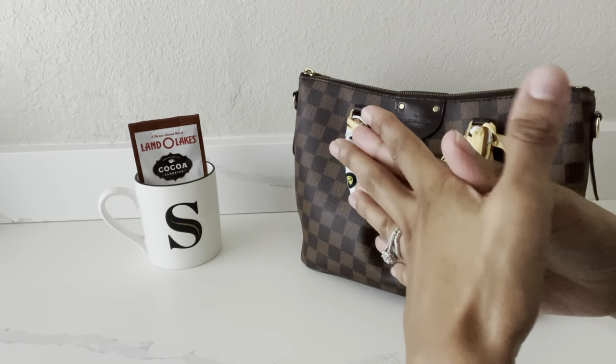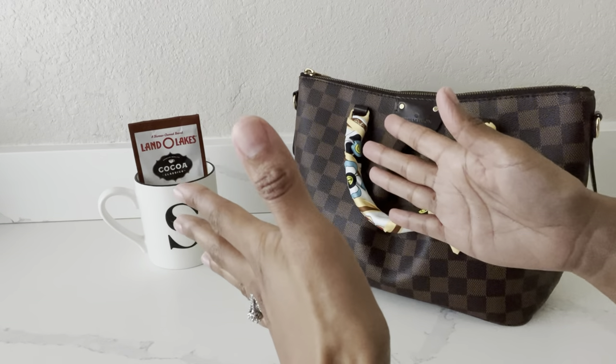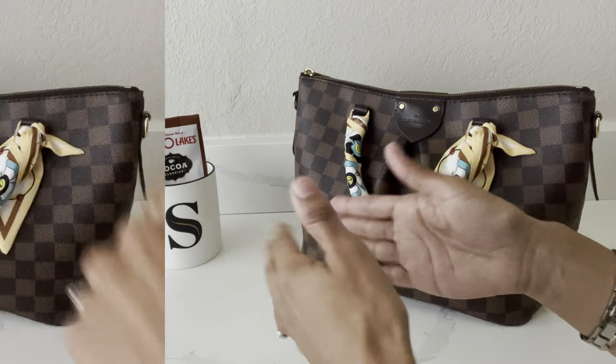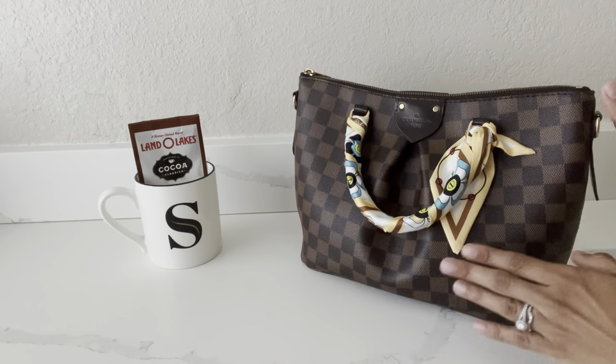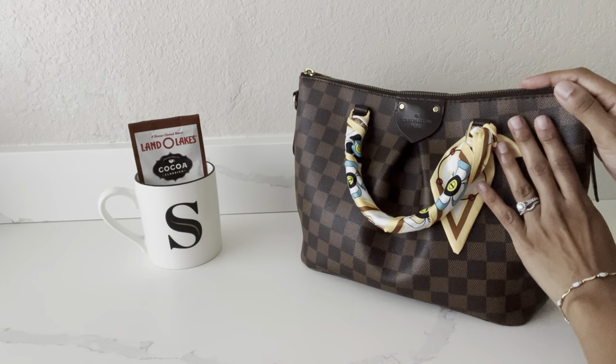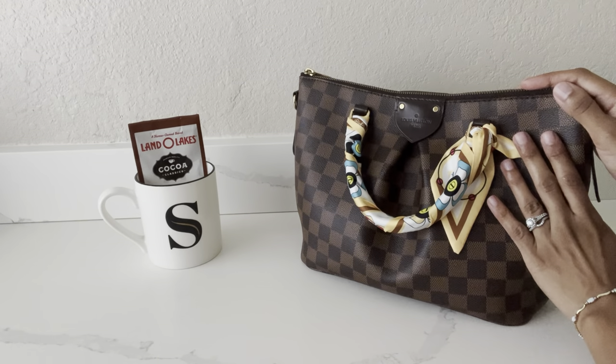So if you all love the fall season and you have your collection of handbags that you like to whip out during the fall, I hope that you'll stick around and keep watching. As you guys can see, here is the very first handbag that I want to share with you guys that I love using during this time of the year.